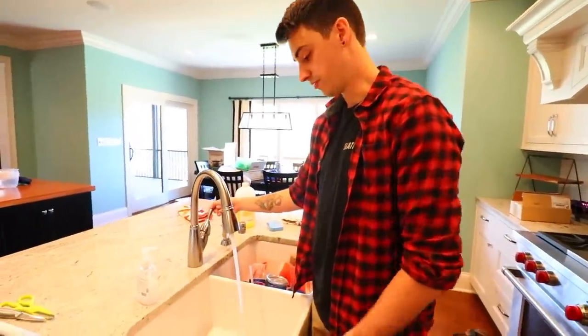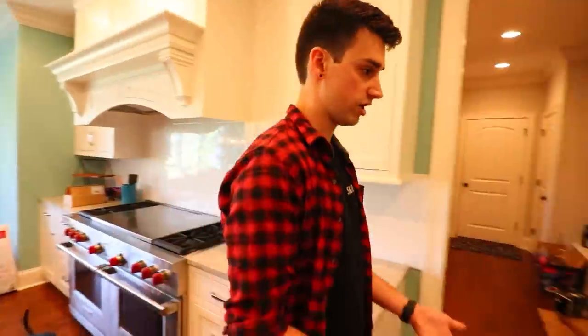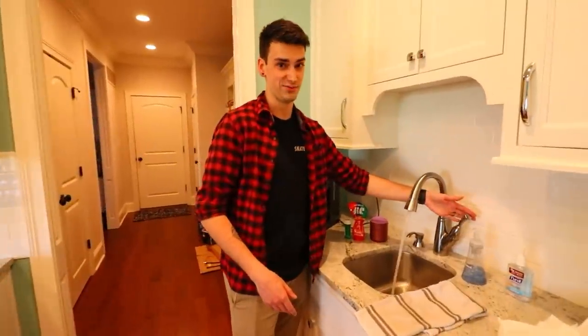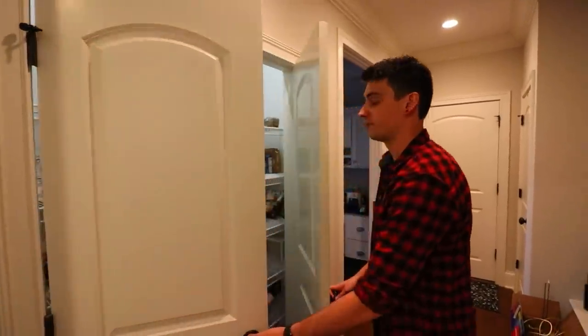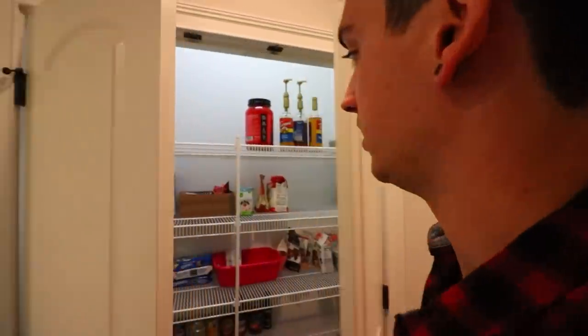We have a sink that works, and then if your hands get dirty by the time you walk here, we have another sink that works. It's pretty cool having two sinks within six feet of each other. Here's our pantry, and my favorite thing about the pantry is when you open it, the lights turn on. Is that necessary? Nope, but it happened and it's here.